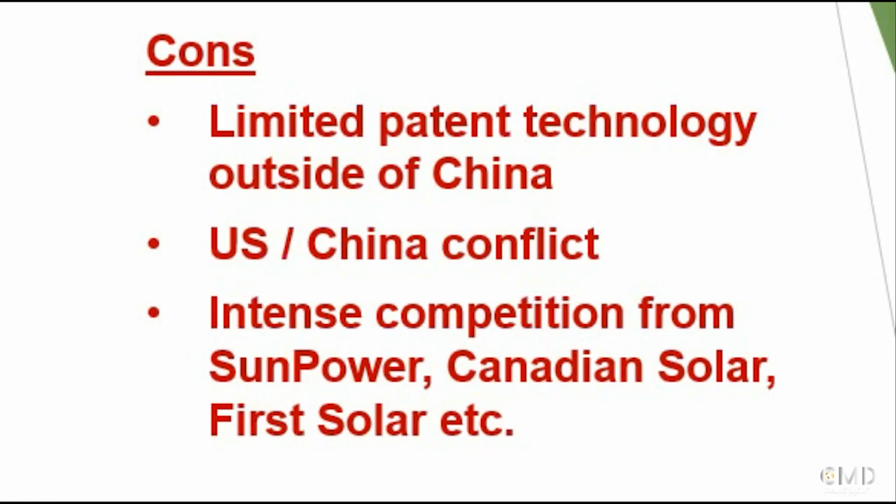Despite the competition, we really like what we are seeing from JinkoSolar and we see a bright future in the solar industry. With the recent drop in share price, we believe an entry point in JinkoSolar is starting to look attractive when you look at the P/E and P/S ratios. We honestly think this is a company you should buy and hold long term - potentially forever. The numbers we're seeing, the market growth, market share growth, and simultaneous launch of new products just screams a buy to us.